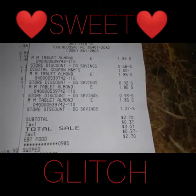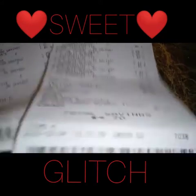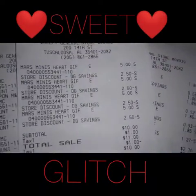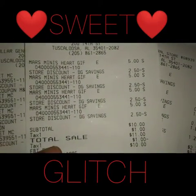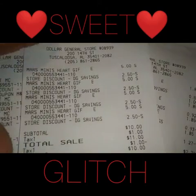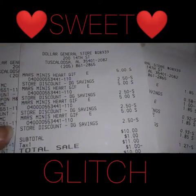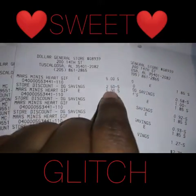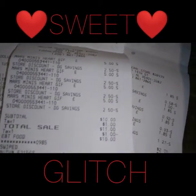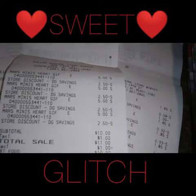As you can see, the minis rang up five dollars. At the store discount, it's only — one, two, three, four — four times it took off two dollars and fifty cents, making my subtotal only ten dollars. With tax I paid a total of eleven dollars for those.